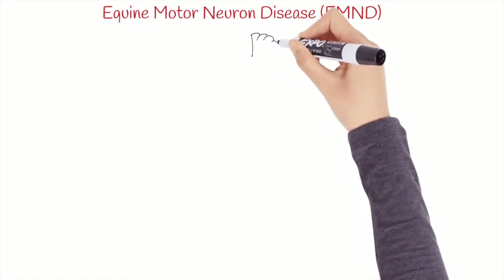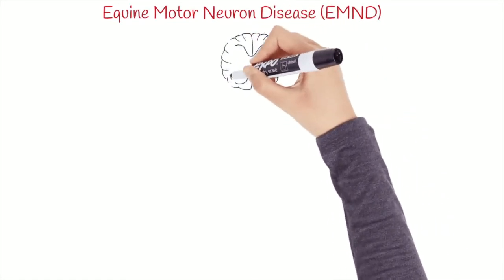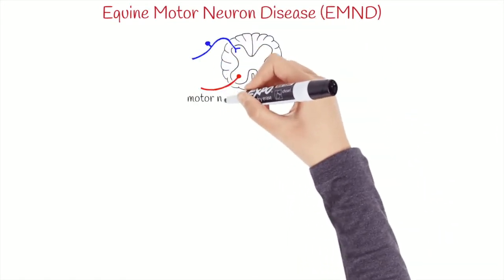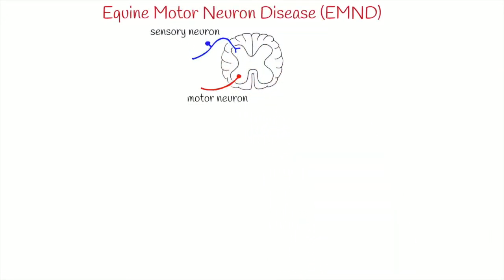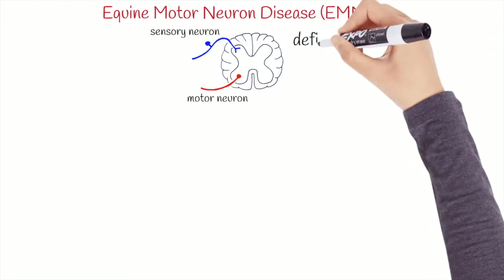In this case, the muscles are damaged secondarily to a degeneration of lower motor neurons in the ventral horn of the spinal cord, and it's believed that the degeneration is due to a chronic deficit of antioxidants, in particular of vitamin E.